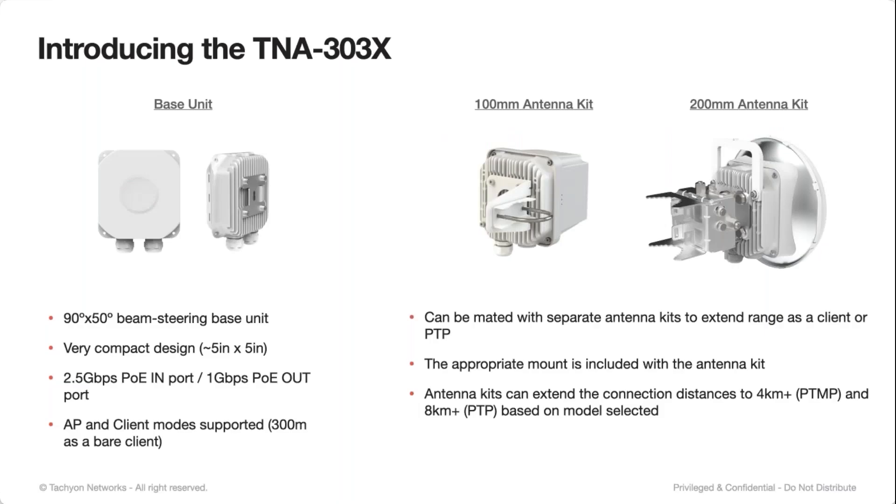When the 303X base unit is used alone, it is a beam steering base unit — 90 degrees azimuth and 50 degrees vertical. It's very compact, with the same ports: 2.5-gigabit PoE in and a 1-gigabit per second PoE out port. That PoE out port is still passive PoE — the voltage that comes in is the voltage that goes out. It supports AP and client modes out of the box. As a bare client it's going to be the lowest gain option; however, when paired with an antenna kit, those distances increase quite a bit.